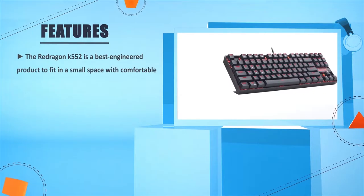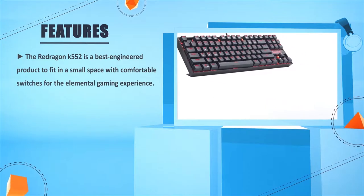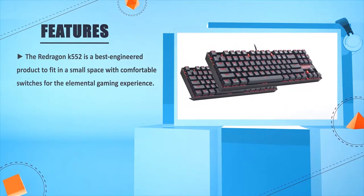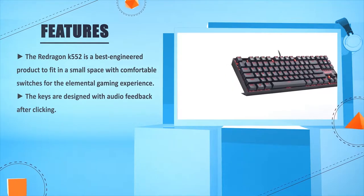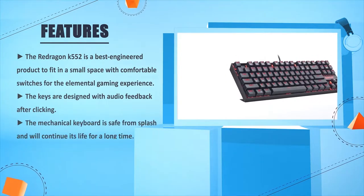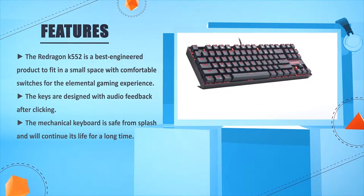The Redragon K552 is a best engineered product to fit in a small space with comfortable switches for the elemental gaming experience. The keys are designed with audio feedback after clicking. The mechanical keyboard is safe from splash and will continue its life for a long time.